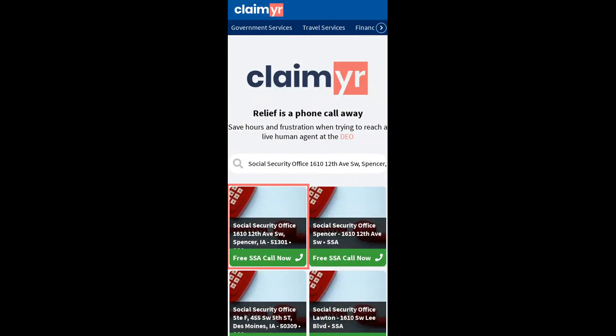Search for the Social Security Office 1610 12th Ave Southwest, Spencer, IA 51301 option.